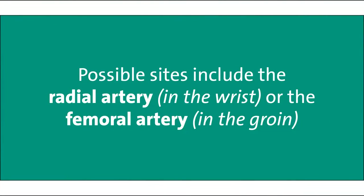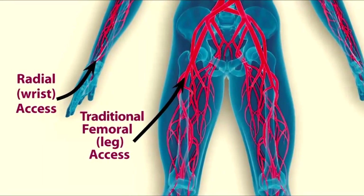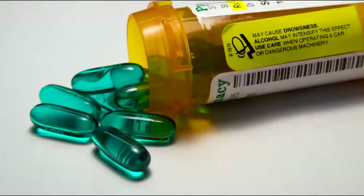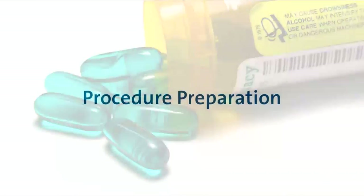The nurses will assess the possible sites for the procedure. It could be performed through the radial artery in the wrist or the femoral artery in the groin. This decision is made by your doctor. Both possible sites for catheterization will be prepped. Many times a light sedative oral medication is given to help you relax prior to the procedure. This entire process will take approximately one hour.